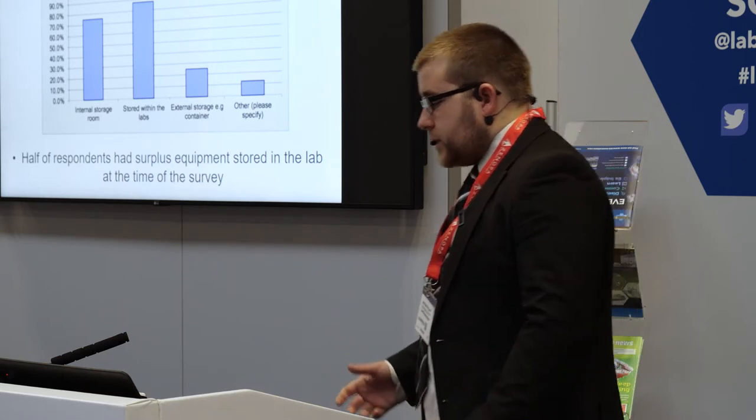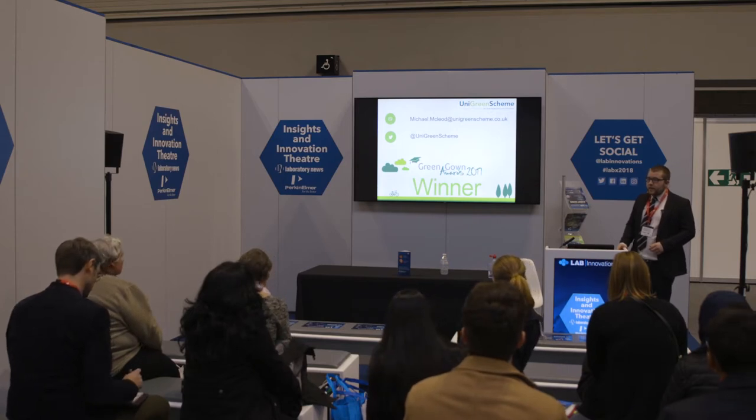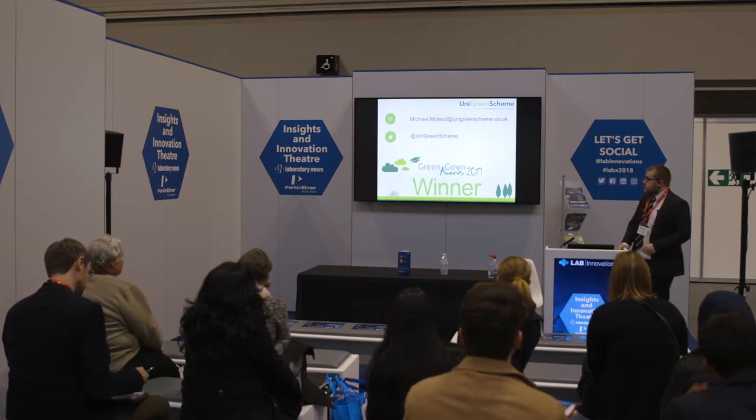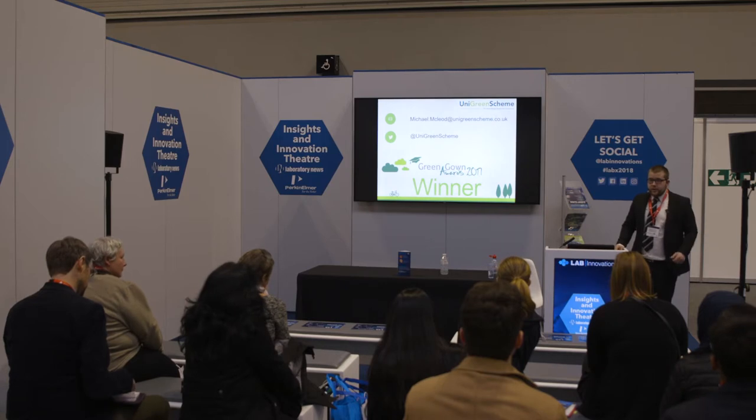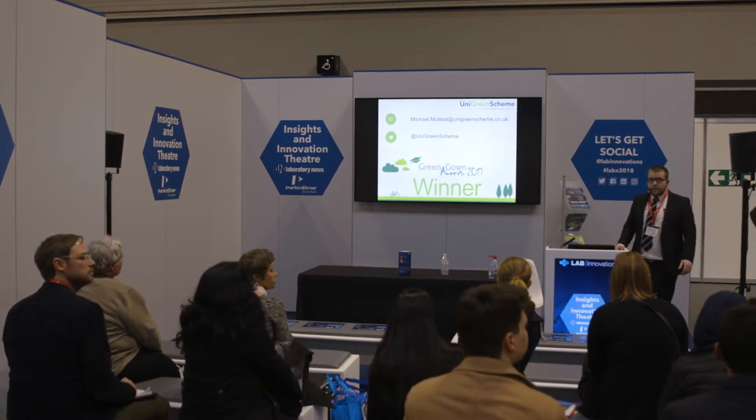I hope that's a brief overview of what we do and the impact it's had in the sector since we started. If anyone wants to ask any questions, there's also a leaflet stand if you want any more information.